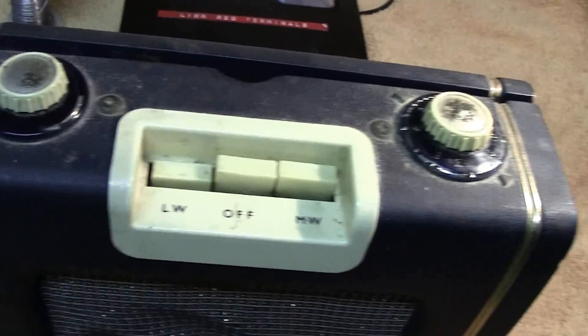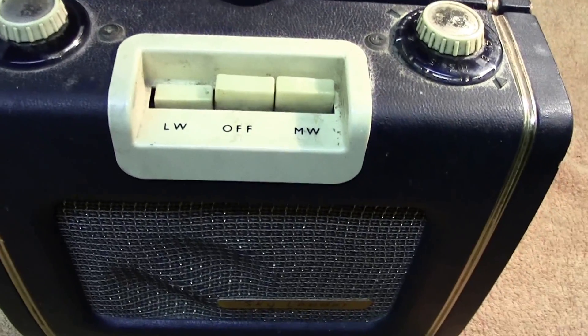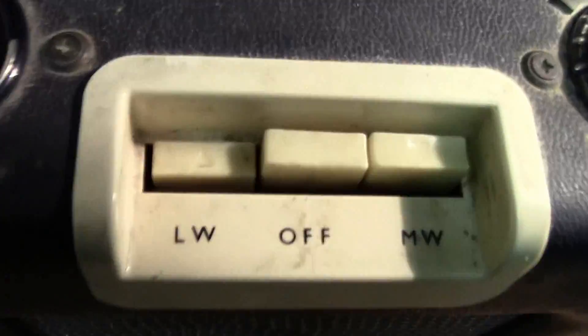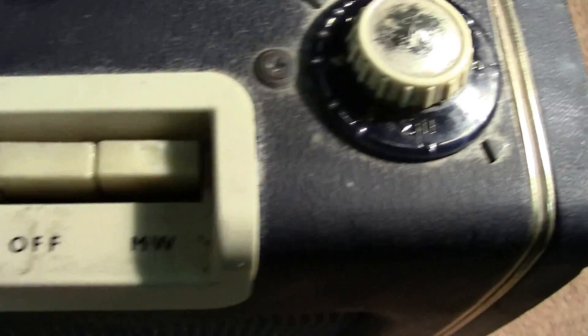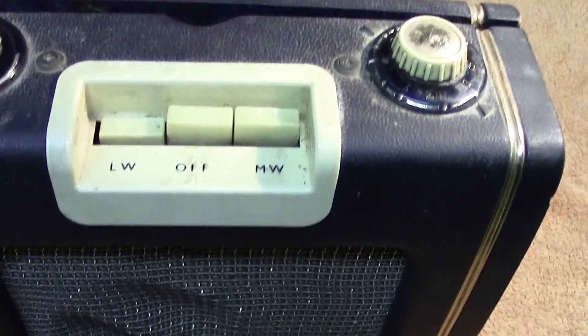I looked at it — the case is in fair condition. The buttons are all there: long wave, off, medium wave. You've got your volume control and your station selector. We will have a look at the back of it and see inside.